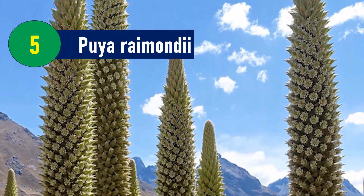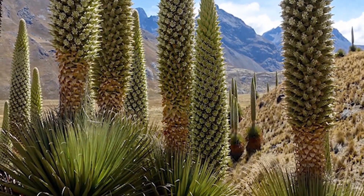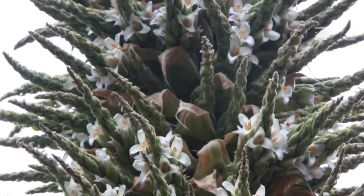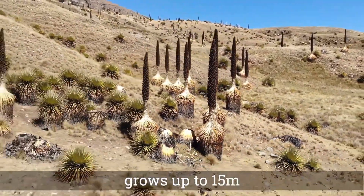Puya Raimondi, known as the Queen of the Andes, is the largest species of bromeliad and can grow up to 15 meters tall. This plant species is found in Bolivian and Peruvian forests in the High Andes. Its flowers can grow up to 30 feet tall and contain 8 to 12 million seeds per plant.